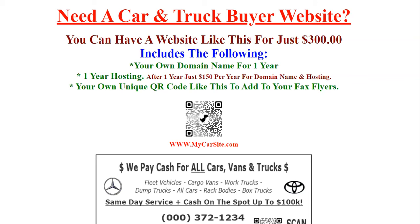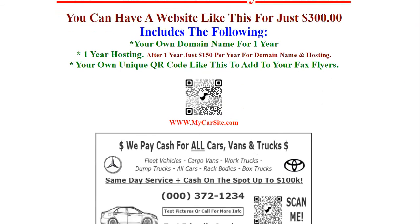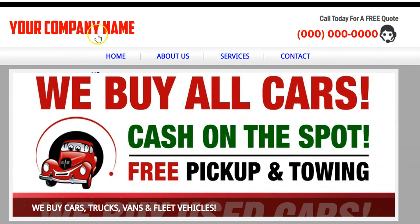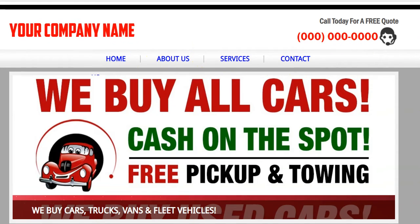Hello and thank you for checking out our video. If you're a car buyer, truck buyer, sell RVs, vans, whatever, and you don't have a website, we have a good solution here. For just three hundred dollars, you can have a website that pretty much looks like this — name up here, phone number, Home, About Us, Services, Contacts.